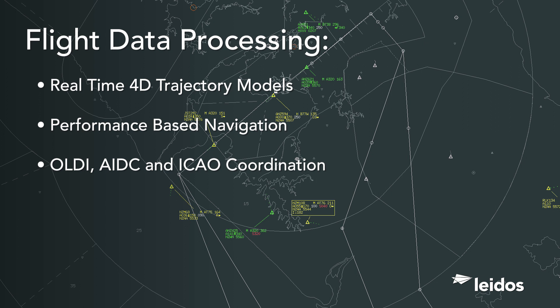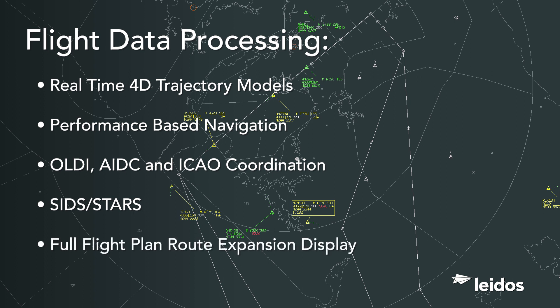Capabilities also include ICAO coordination support, automatic inserts of standard instrument departures and standard terminal arrival procedures, and full flight plan route expansion display and graphical route editing.